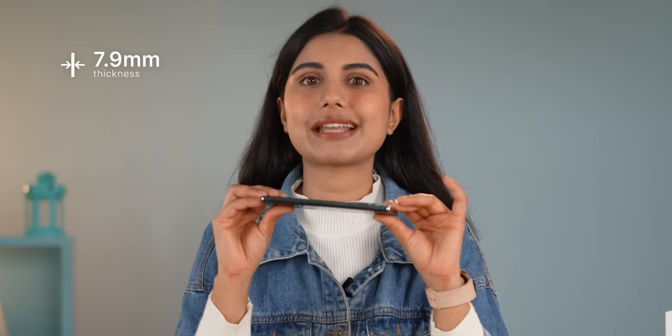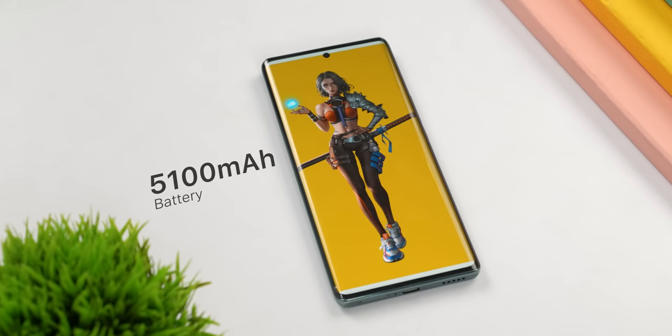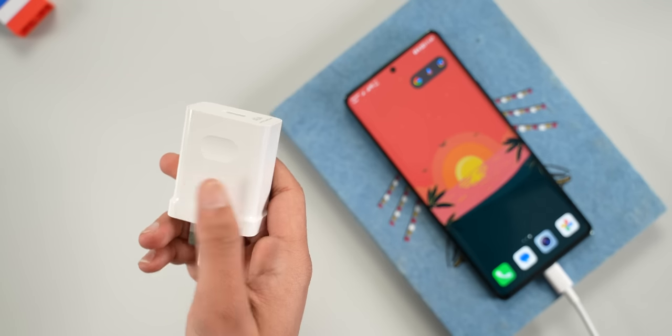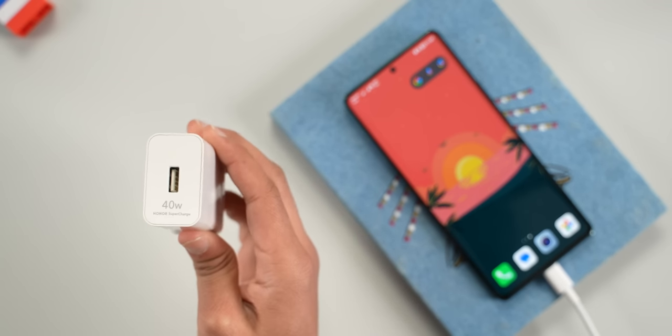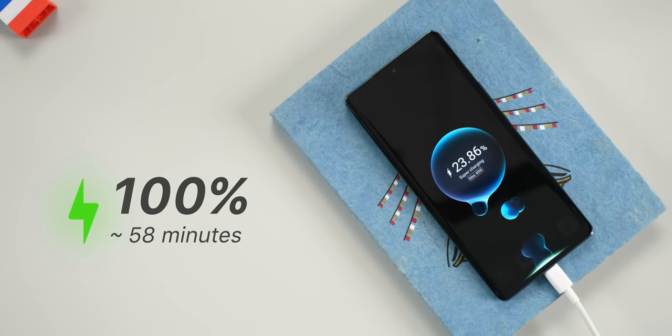On a positive note, I am particularly impressed by Honor in the battery department. It's just 7.9mm thick and weighs only 175 grams, but has a solid 5100mAh unit, which consistently gave me about 7 to 8 hours of screen-on time. Its standby time is also quite good with just 2 to 3% of overnight battery drain. As for charging, you get a 40W adapter inside the box, which takes less than an hour to fully juice up this battery.